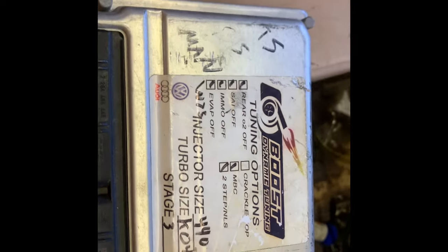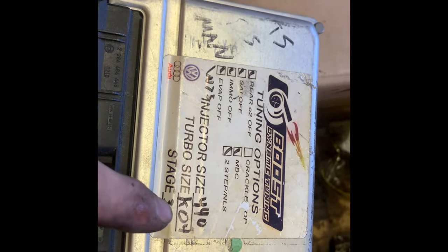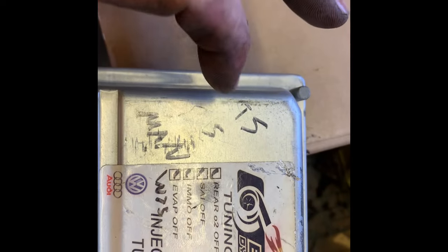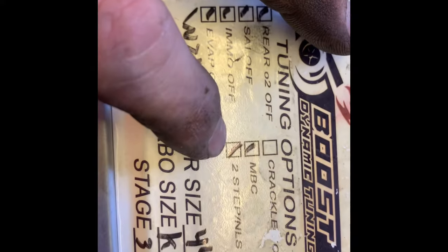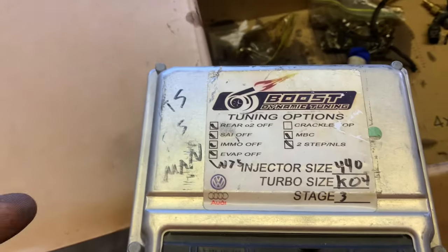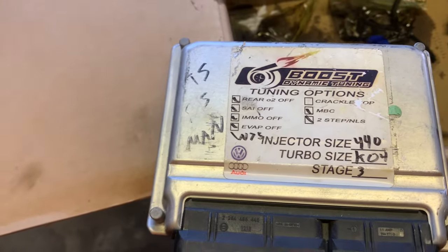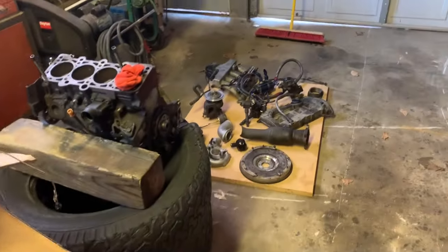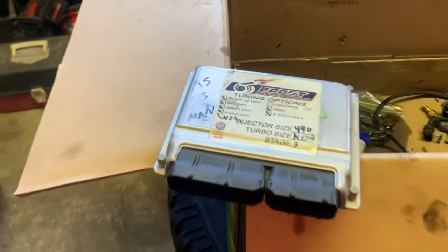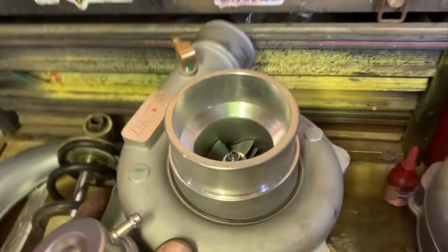Maddox had those purple Rotiform wheels and didn't want them anymore, so he traded them and we got these - the guy had three ECUs: stage 3, 440 injectors, KO4, IMMO off so they can go in any car, EVAP off, SAI off, Rear O2 off, 2-step and MVC. The one we put in the car has crackle pop - that's why we put it in there, we wanted to hear it. We've had these for a couple months now. So we've got three total stage 3 ECUs now, tunes coming out the wazoo.